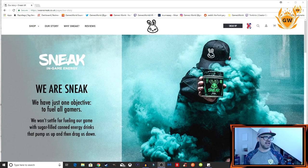This video is sponsored by the awesome people at Sneak in-game energy. If you're wondering who they are, we will magically transform into something that shows you what it's all about — boom, this is Sneak in-game energy.